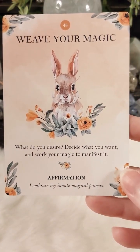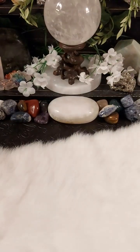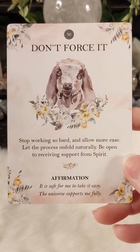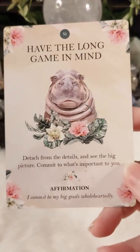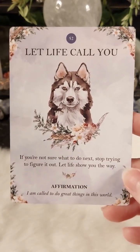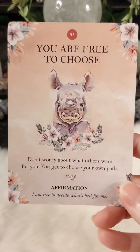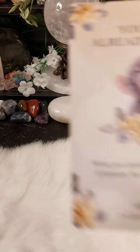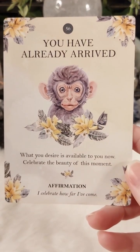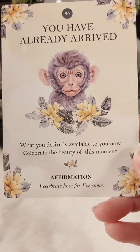Look at the squirrel — oh, I love him! 'Weave your magic.' Wait till you guys see the next deck from this same creator; I'm going to do that one after this. I've got three decks and there's one more in my cart I have to get. Even though she's in a different country it didn't take too long — about a week — which I can deal with. 'You are free to choose.' And the last one — 'You have already arrived. What you desire is available to you now. Celebrate the beauty of this moment.' And the affirmation: 'I celebrate how far I've come.'